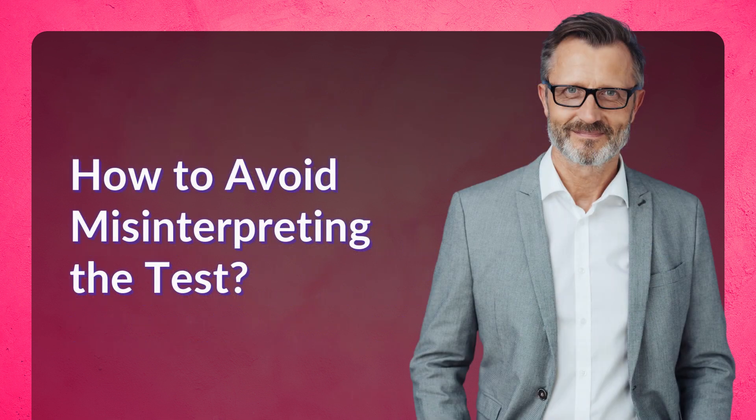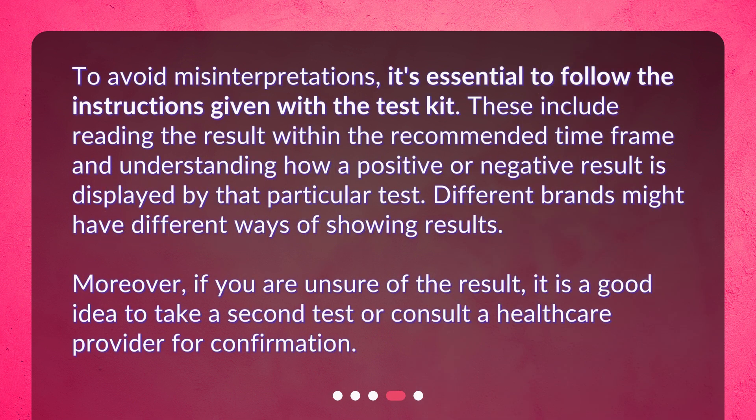How to avoid misinterpreting the test. To avoid misinterpretations, it's essential to follow the instructions given with the test kit. These include reading the result within the recommended time frame and understanding how a positive or negative result is displayed by that particular test. Different brands might have different ways of showing results. Moreover, if you are unsure of the result, it is a good idea to take a second test or consult a healthcare provider for confirmation.